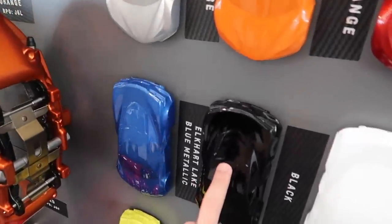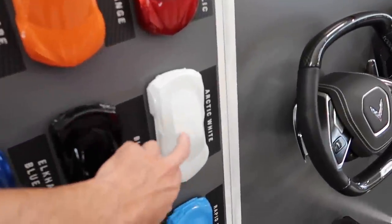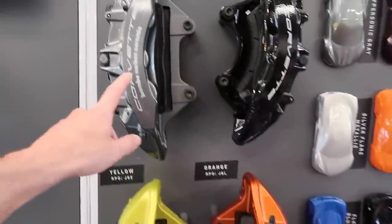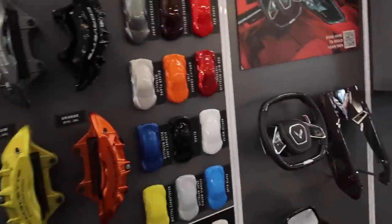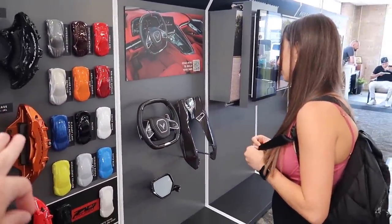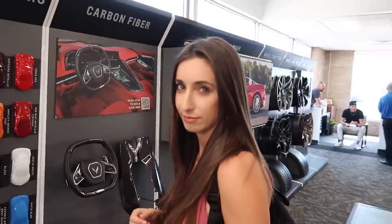If we went black, we'd probably do red calipers and red stitching - black seats with red stitching, GT2 seats. Very similar to what we have now except ours was Arctic White when we got it and then we wrapped it. If we went Rapid Blue, probably black calipers with sky gray seats. So let us know in the comments - should we do the safe route with black, or go crazy and do blue?